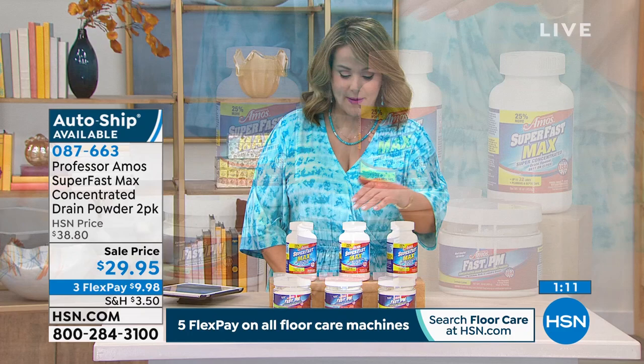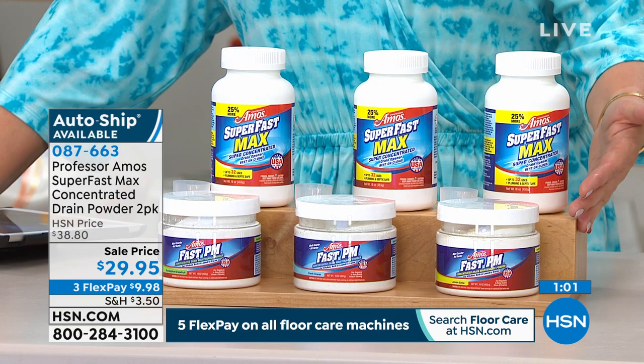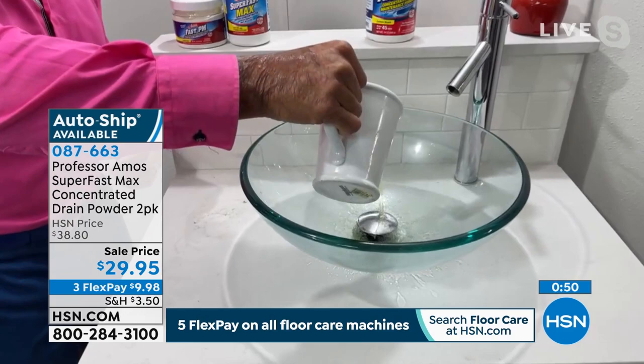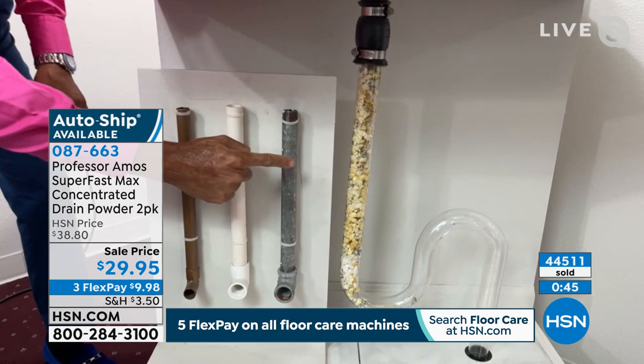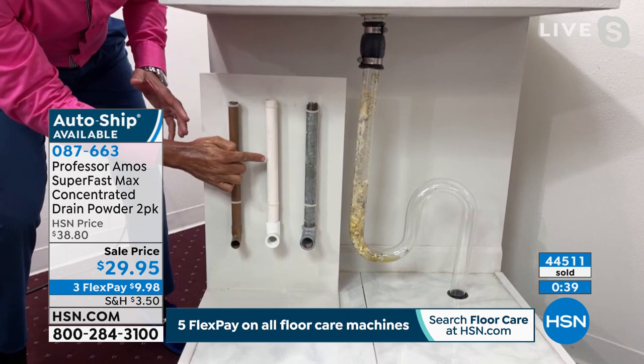Place your order tonight. Choose lemon lime, fresh ocean, or eucalyptus grapefruit, and then single or auto ship. With auto ship, you choose how often to receive your shipment — the price will never change, and you can cancel at any time. You don't stop using your drains or dishwasher, so keep up with maintenance. Super Fast Max is safe for all drain line types: galvanized steel, PVC, copper, septic tanks, boat tanks, and RV tanks. You're going to absolutely love it.